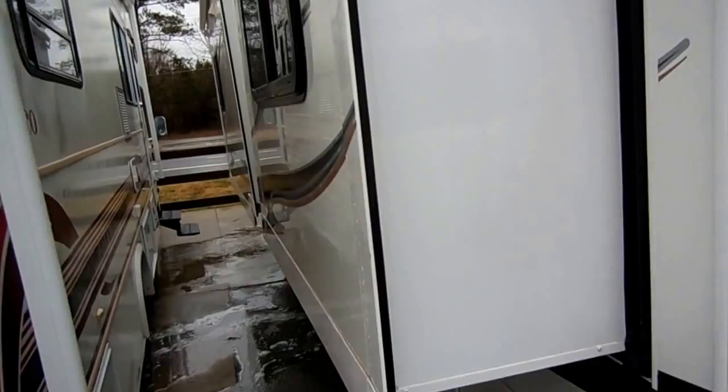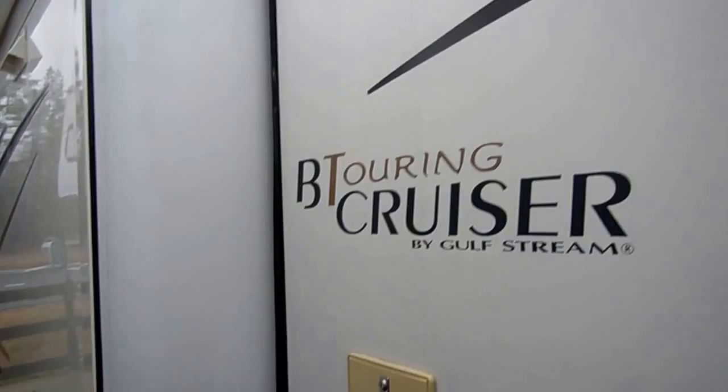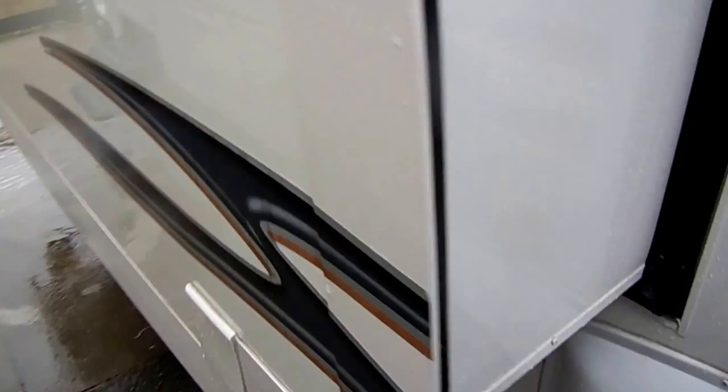It's got two power slide-outs, both with awning toppers. I like these, folks — they're both on the same side so you can get into a more narrow camp spot. A 30-foot is a very easy size to drive and park, something anybody can drive. It can pretty much fit in any camp spot. This is great for state parks and older campgrounds that can't handle bigger RVs.